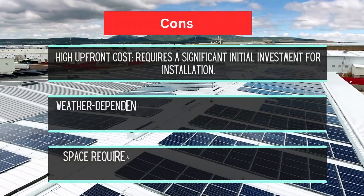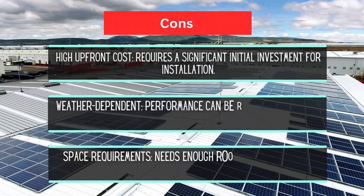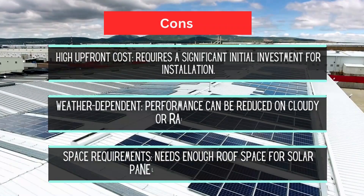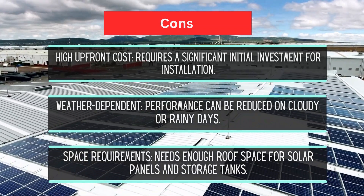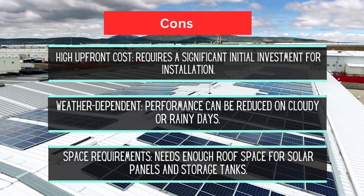Cons: high upfront cost requiring a significant initial investment; weather dependent with reduced performance on cloudy or rainy days; and space requirements — you'll need enough roof space for both solar panels and storage tanks.